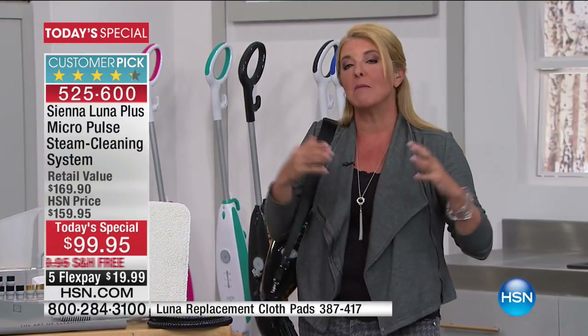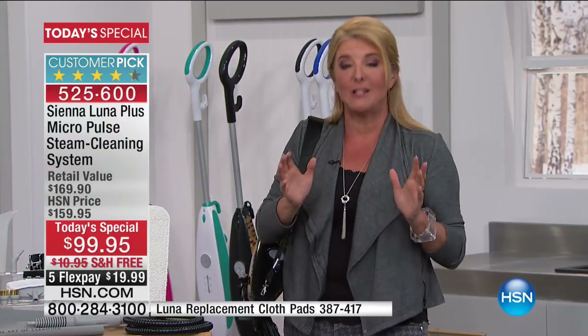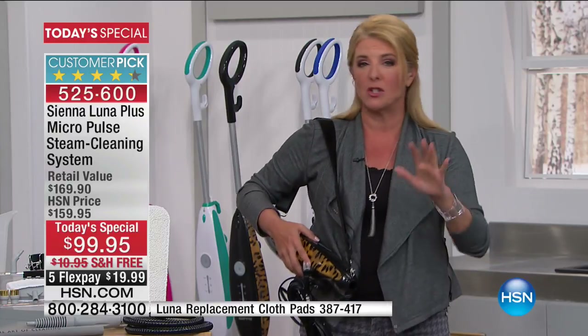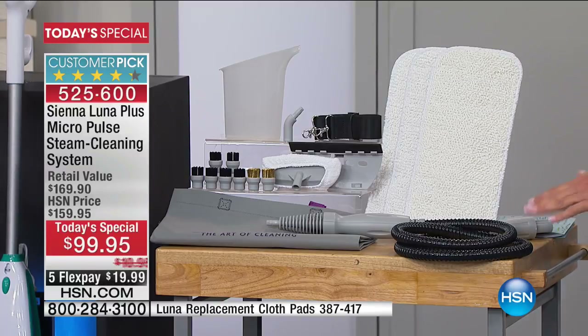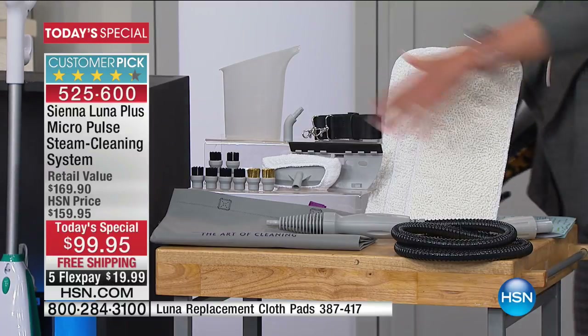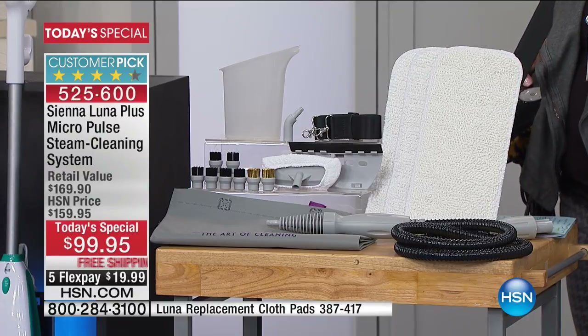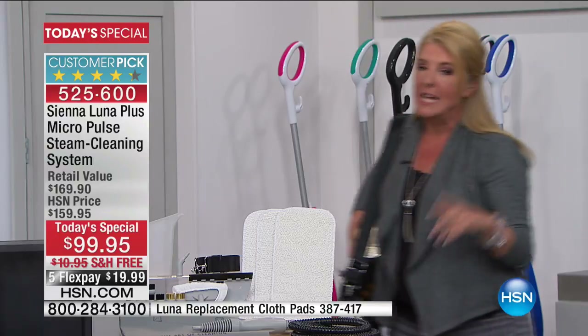Tonight you're getting more than anybody else, more than we've ever offered, and in the entire market it is the best price ever. You're not only going to get this multi-purpose unit, but you're getting the whole package — all the tools to do all the jobs all around your house. Whether it's floors, bathroom, kitchen, or car, you're going to do it with very unique technology.